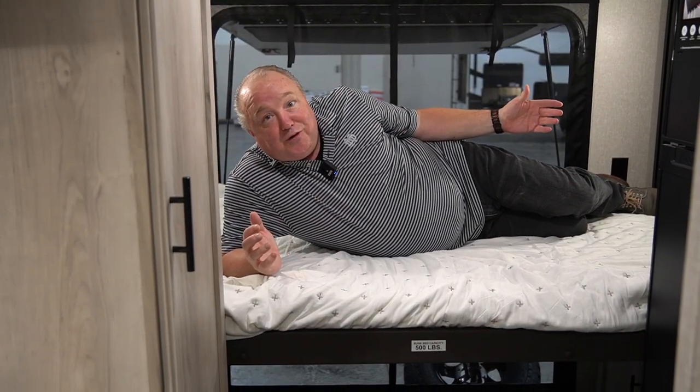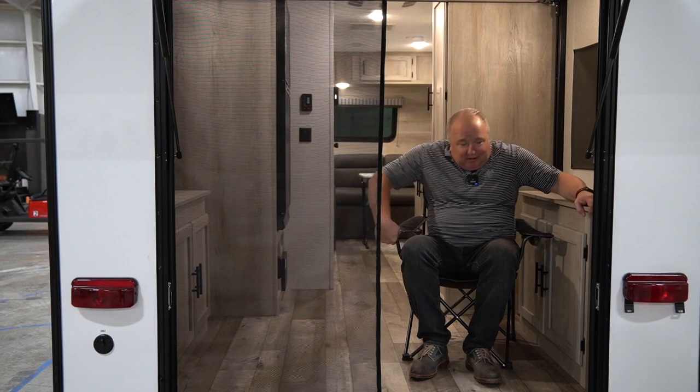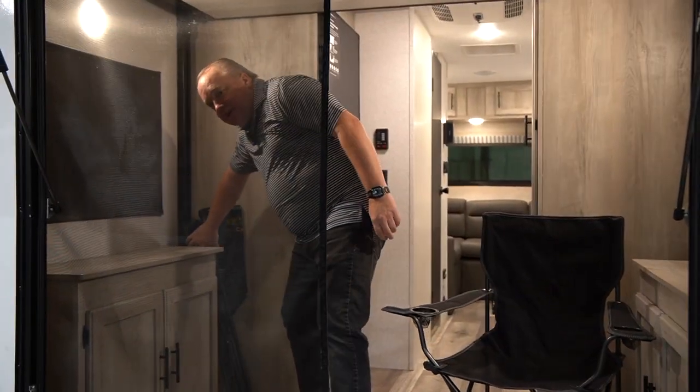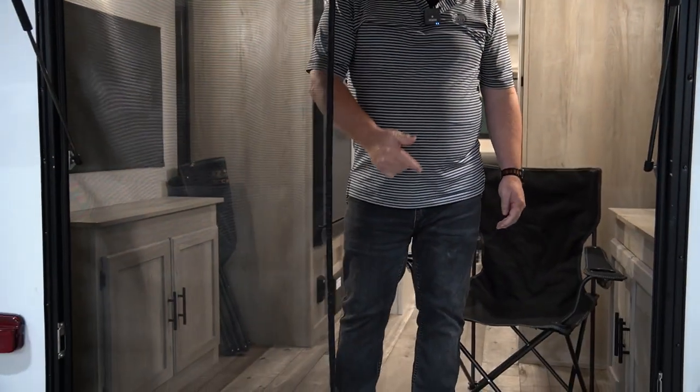We also have a full-size power bed. In the rear of the hatch we have an easily accessible storage area so that you can put coolers, lawn chairs, anything else on the to-do list that you normally have to leave back at the house.